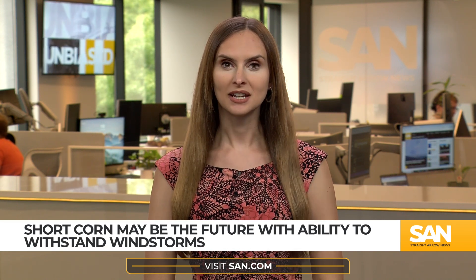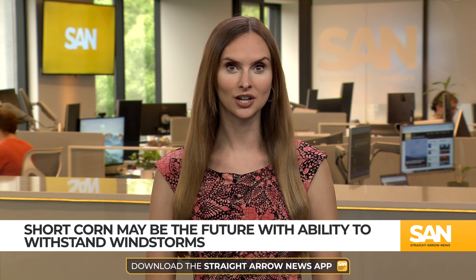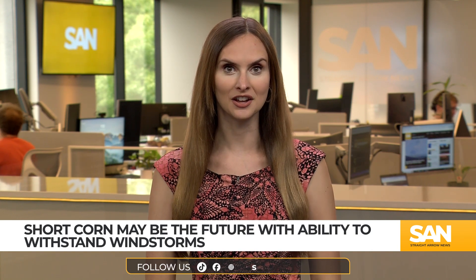Knee-high by the 4th of July may not be the measure for a successful corn crop in the future. That's because there are high hopes for short corn in the Midwest, and soon towering corn stalks as far as the eye can see may be a relic of farms past.